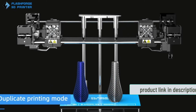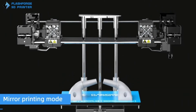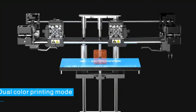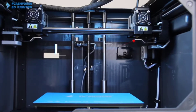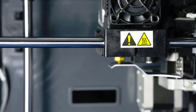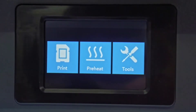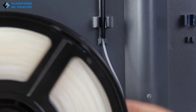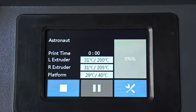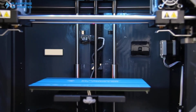The Creator Pro 2 has a partially enclosed design with a removable top cover, robust build quality, and an intuitive touchscreen. Its heating chamber supports ABS and many other high-performance filaments. If you want a dual extruder 3D printer for multi-material or mass manufacturing, the Pro 2 is an excellent choice — well-suited for professionals in creative fields, STEM applications, and hobbyists looking for dual-color or multi-material printing.